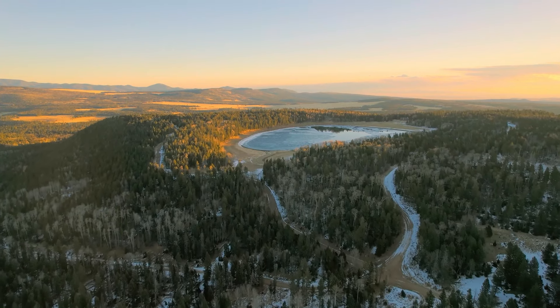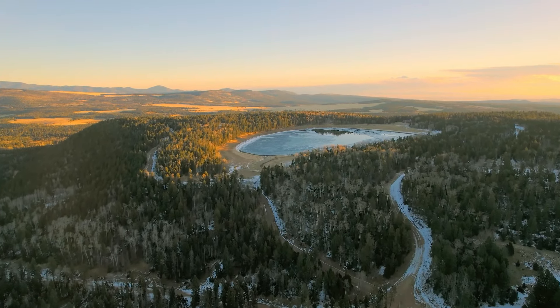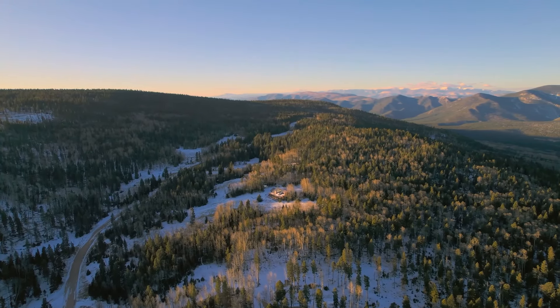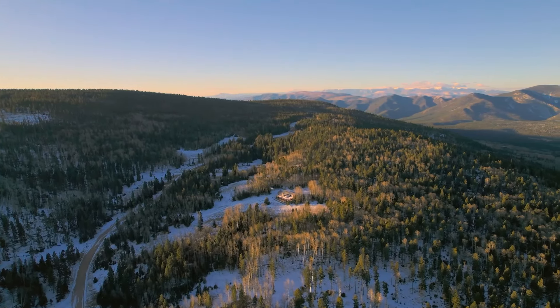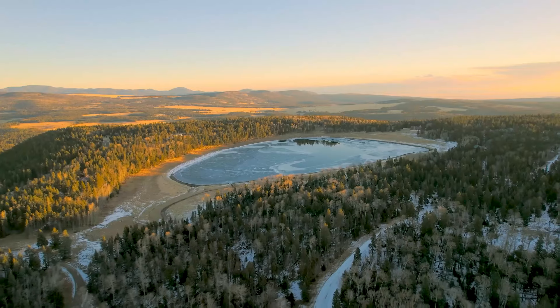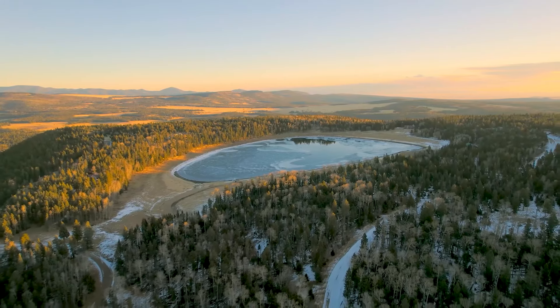Hello again, everybody. Welcome back to the Hemingway Land YouTube channel. We've got a new property for you today located up in northern New Mexico's Colfax County, and this is one I think you guys are really going to like. Now, full disclosure, this may not be one that everyone can afford, but if you can, I think you're really going to want to check this one out.